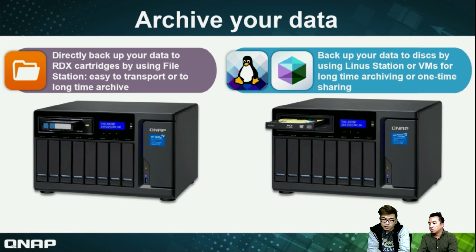I see Linux here — why can we use Linux? It's for Linux and virtual machine. The reason we chose to implement RDX in the AA2BR is that File Station can write data to the RDX directly without installing other applications — you just use File Station. But for Blu-ray disc, you need to install a virtual machine to download cleaning tools from third parties. So for RDX, it's more convenient. If you want convenience, choose the RDX version. If you really want Blu-ray, choose the ODD spec — it depends on your data requirements.